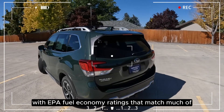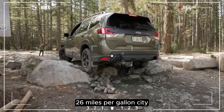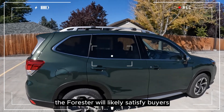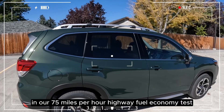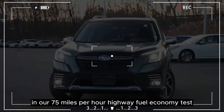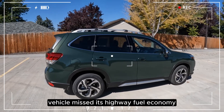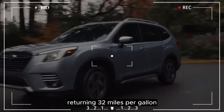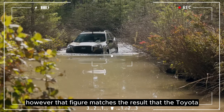With EPA fuel economy ratings that match much of the compact crossover segment — 26 miles per gallon city and 33 miles per gallon highway — the Forester will likely satisfy buyers seeking efficiency. In our 75 miles per hour highway fuel economy test, our Forester Touring test vehicle missed its highway fuel economy rating by 1 mile per gallon, returning 32 miles per gallon. However, that figure matches the result that the Toyota RAV4 delivered.